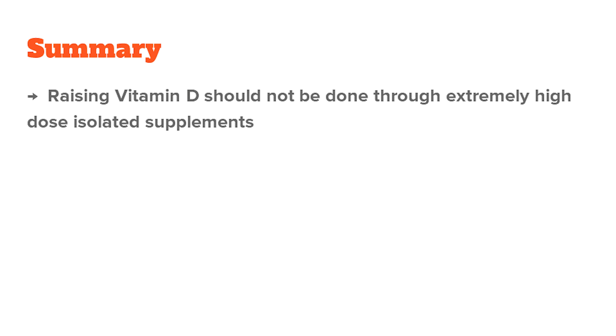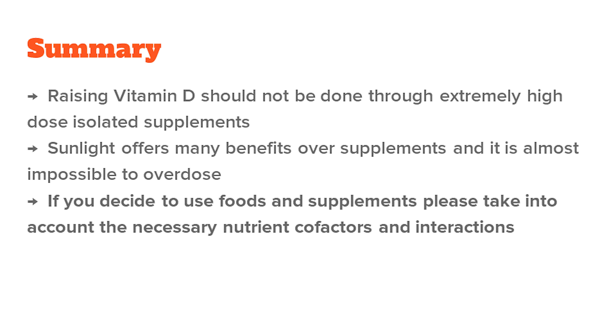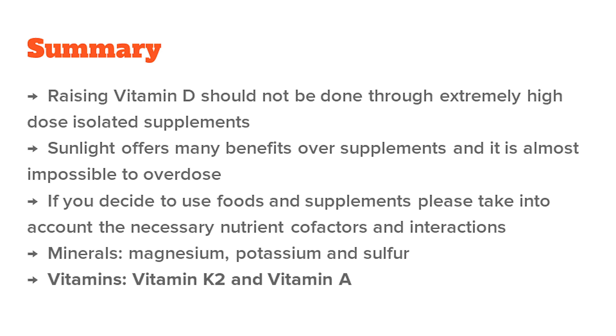To wrap up: raising vitamin D should not be done through extremely high-dose isolated supplements. Sunlight has a lot of benefits over supplements and it is almost impossible to overdose, while avoiding sunburns. If you decide to use foods and supplements, please take into account the necessary nutrient cofactors. In terms of minerals, we have magnesium, potassium, and sulfur. In terms of vitamins, we have K2 and vitamin A as the most important.